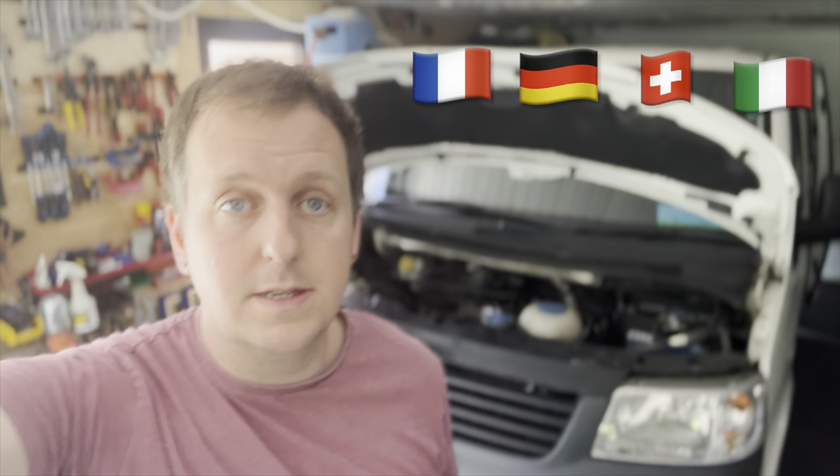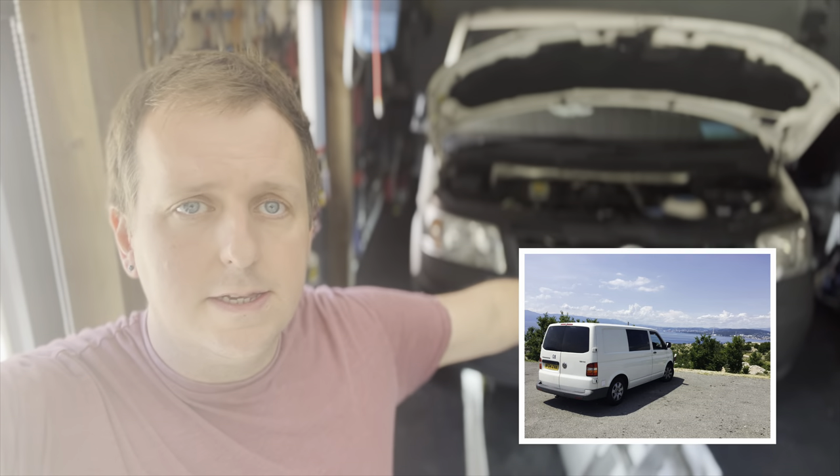Good morning, welcome back to another video. You've probably seen by the title that it's about this van here — the Transporter — because this is going to be one of a couple of parts series about a euro trip that my partner and I are going to go on.